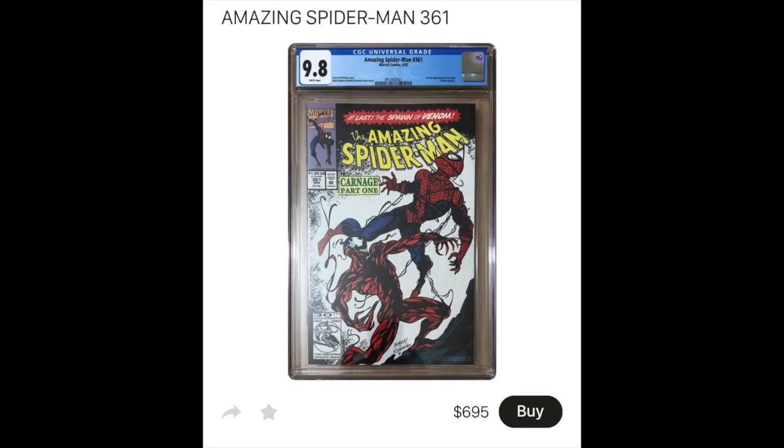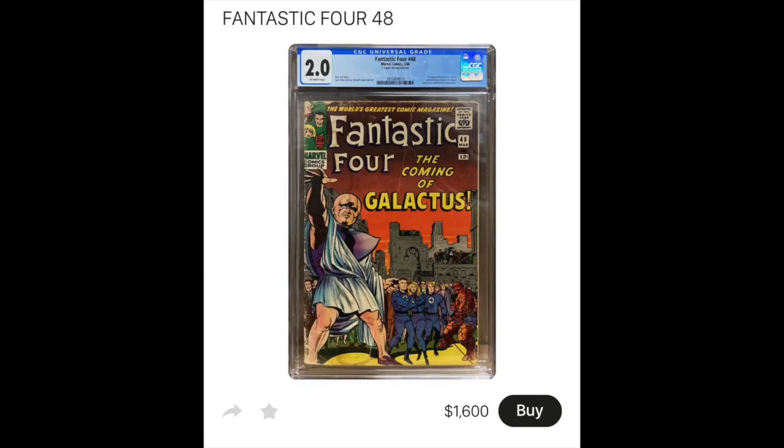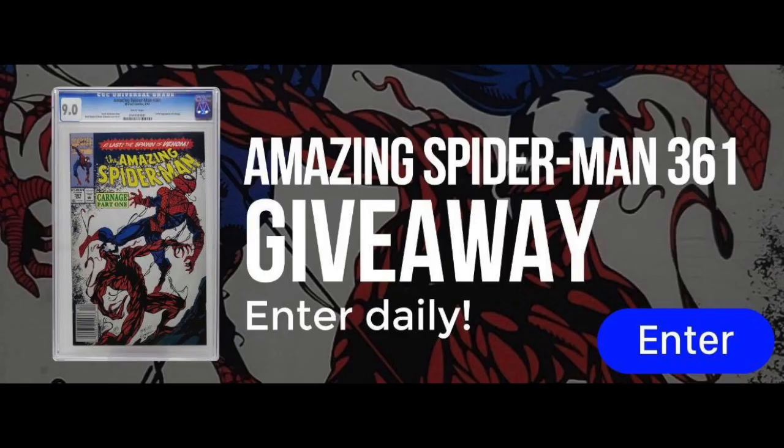This is their Short Box app. It is amazing and they've got great deals. They're giving away right now an Amazing Spider-Man 361 in a 9.0 CGC. Amazing book, amazing giveaway. Awesome app, check it out today.